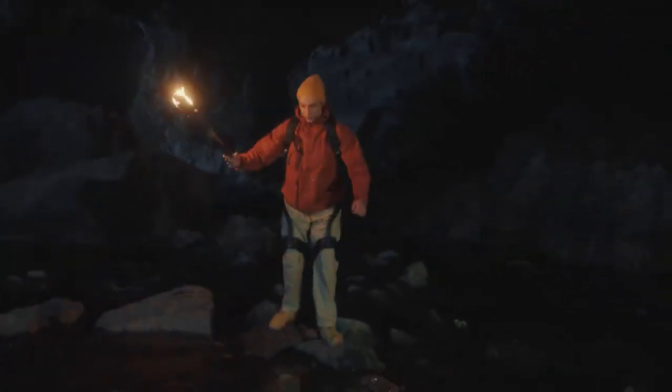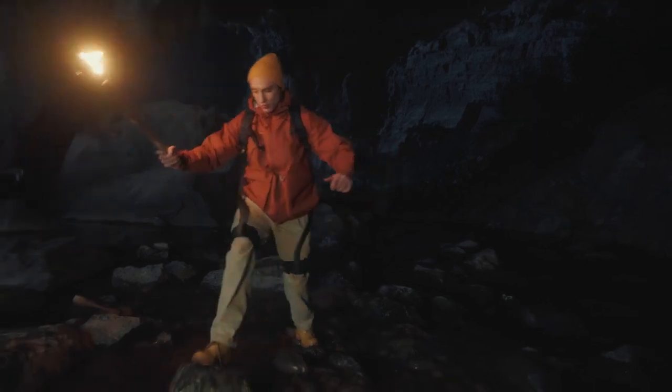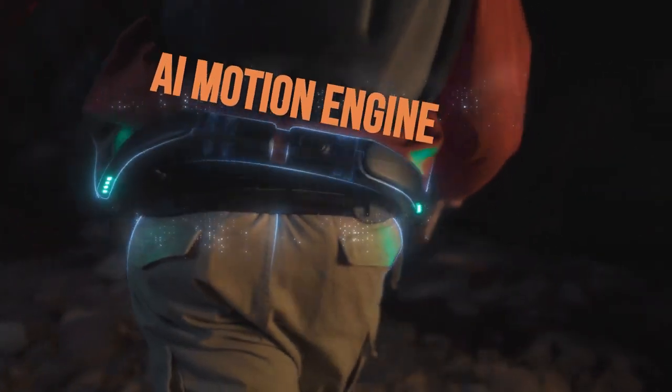Don't drive it, live in it. Hypershell extends your body with 14 high-precision sensors that capture your intention and step in with zero delay.